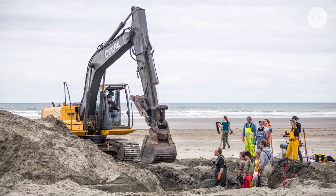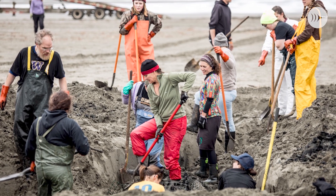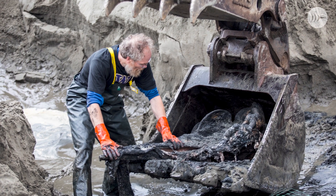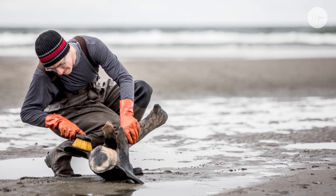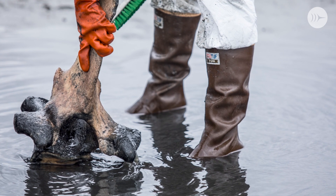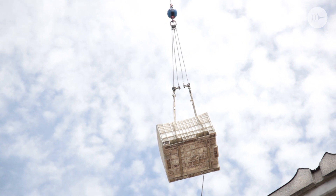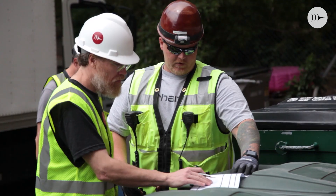The typical way museums will clean whales is they'll bury the skeleton. You put the bones in the ground and then you let nature's normal processes of decay go to work on the remains. The burial for her ended up being about two years. We stored those bones on the roof of the old Burke for about a year as we were deciding where she was going to go to get articulated.